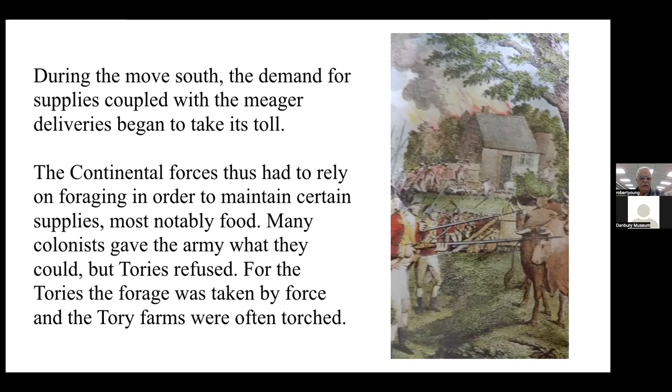Continental forces had to rely on foraging in order to maintain certain supplies, most notably food. Many colonists gave the army what they could, but the Tories flatly refused to do so. For the Tories, the forage was taken by force, and in many cases their farms were often torched.